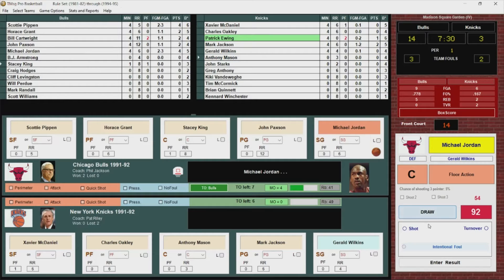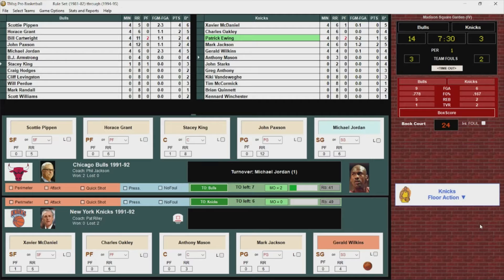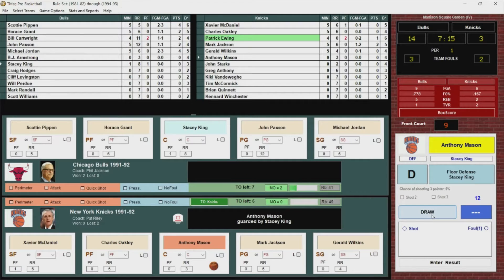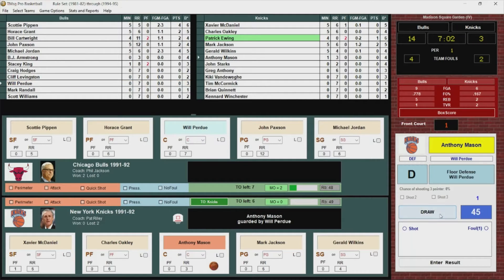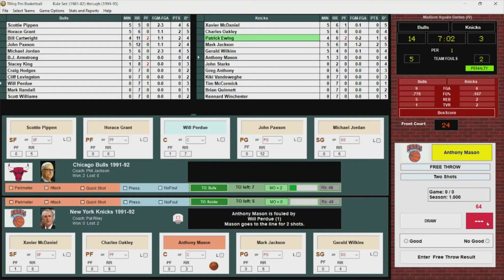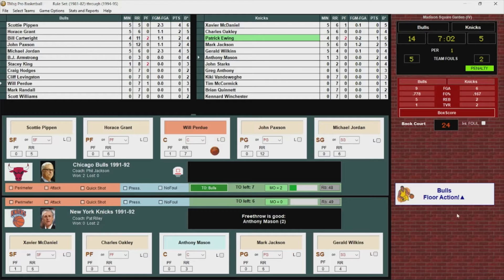Bulls will inbound. Jordan throws it away — turnover, back to the Knicks. Anthony Mason is fouled by Stacey King — that's King's second. They're going to bring in Will Perdue. Mason is fouled again — Perdue gets the call, and that's the fifth team foul for the Bulls. Anthony Mason goes to the line for two shots, hits both. 14-5.